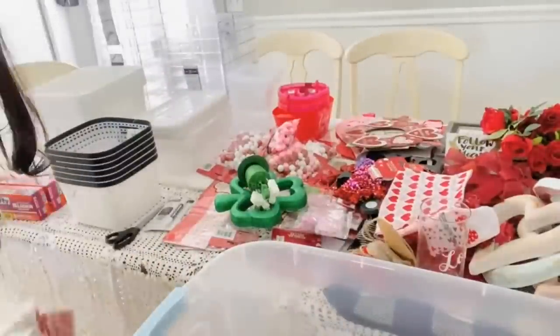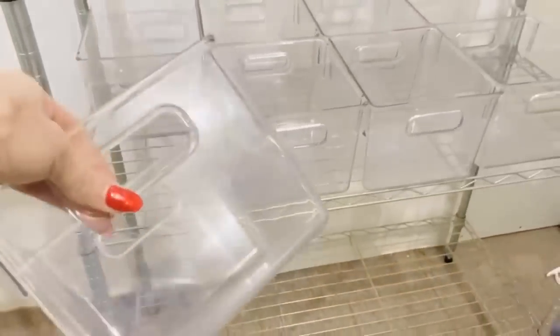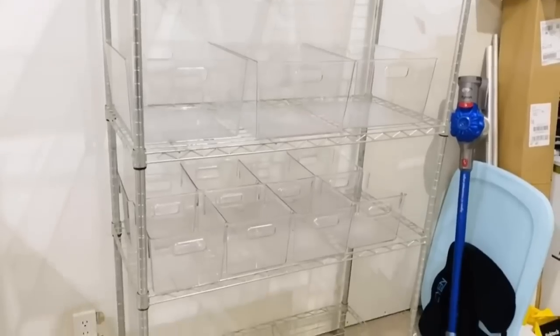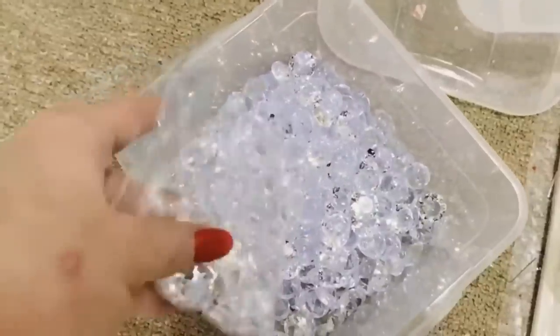Here's everything sorted onto the table, and here are all of my bins. I went ahead and placed all of the clear bins out on this tall silver wire storage rack that we already had. I felt like I couldn't start this project until I had gone out and bought a new rack, but I'm going to tell you — try to use what you already have on hand, because once I started organizing on it, it worked a lot better than I thought.